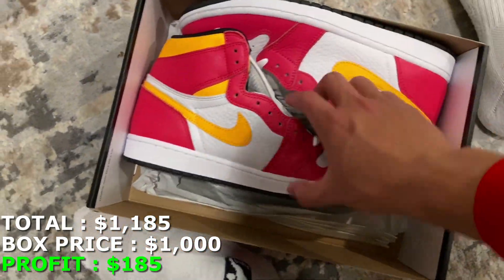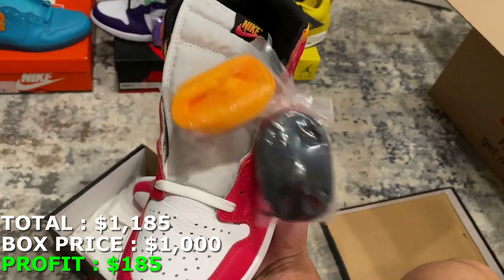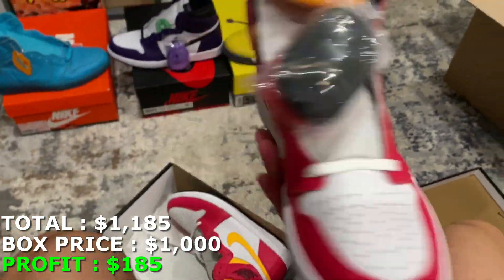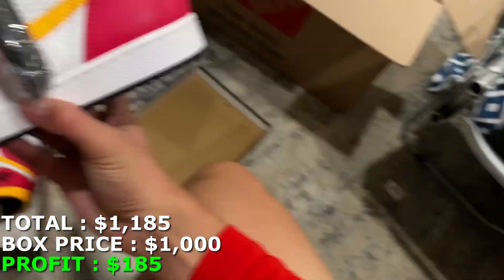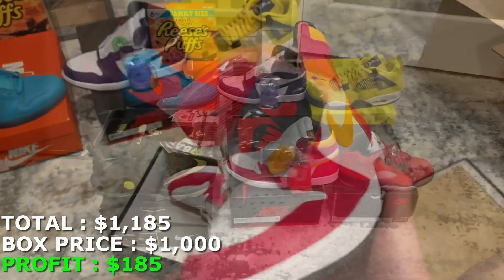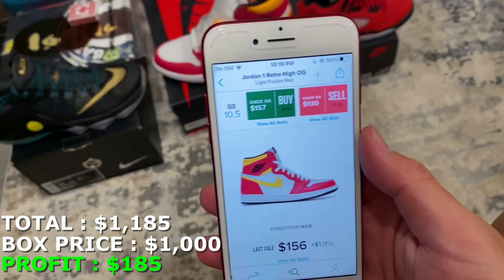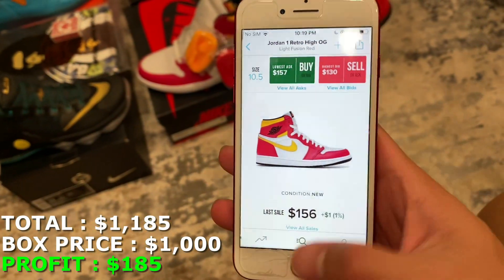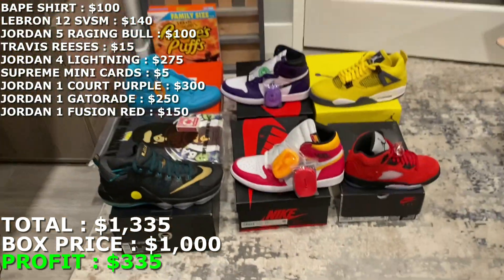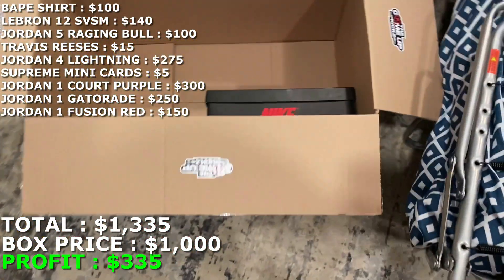This one is a size 10 and a half. I've never been able to cop these — they bricked, but I wasn't even able to get a pair when they dropped. Extra laces attached, brand new. I think these are called the Fusion Red Jordan 1s. They're going for a little under retail right now, so I'm going to mark them at $150. That puts me at $1,335 with one shoe to go.